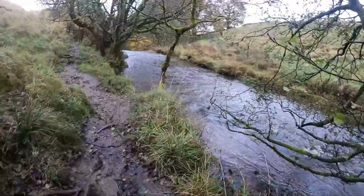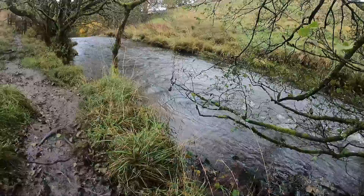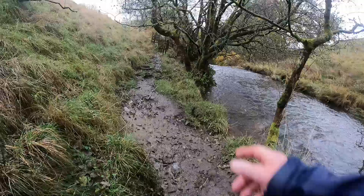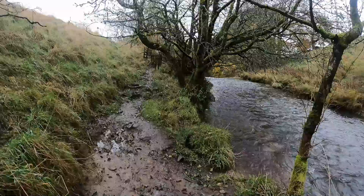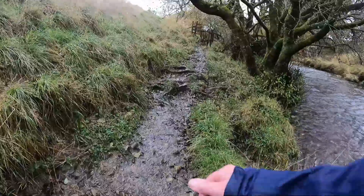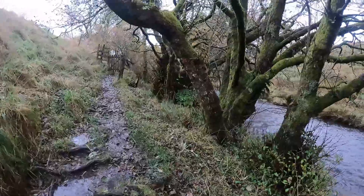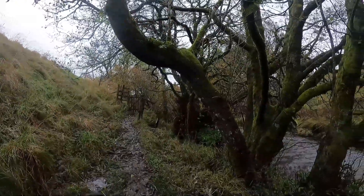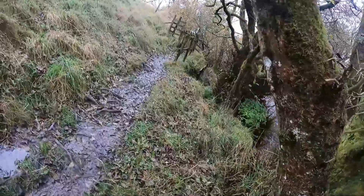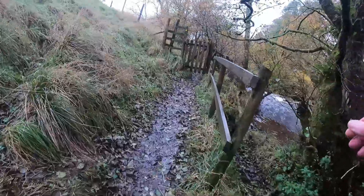Just grab a hand at any branch to help keep us upright. Nearly back to the gate and the top of the waterfall. Here we are back at the top of the waterfall.